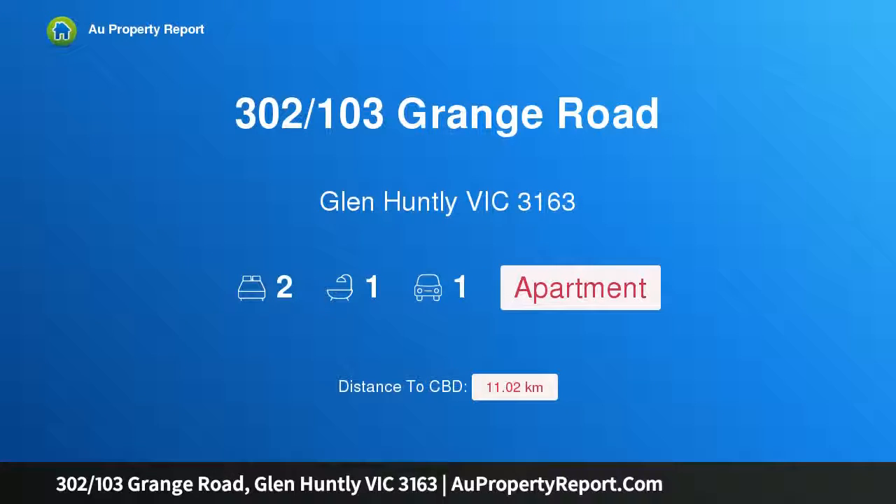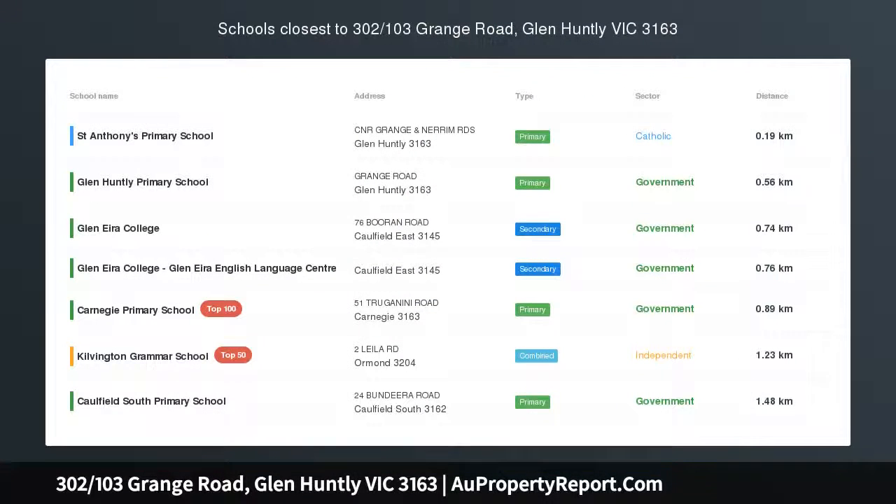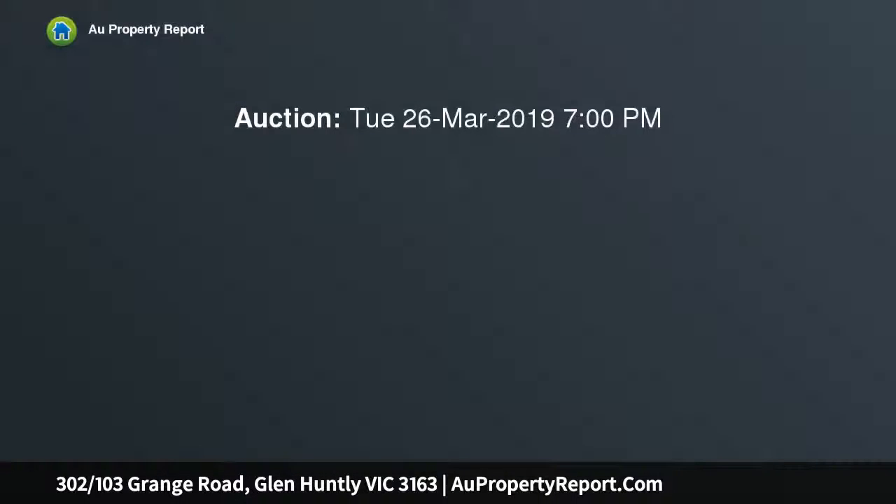Hi, I am glad to introduce property 302, 103 Grange Road, Glen Huntly Victoria 3163 — a brand new and luxurious apartment in the boutique 'The Grange'. Auction option Tuesday the 26th of March 2019, Manningham City Council Function Room 1.